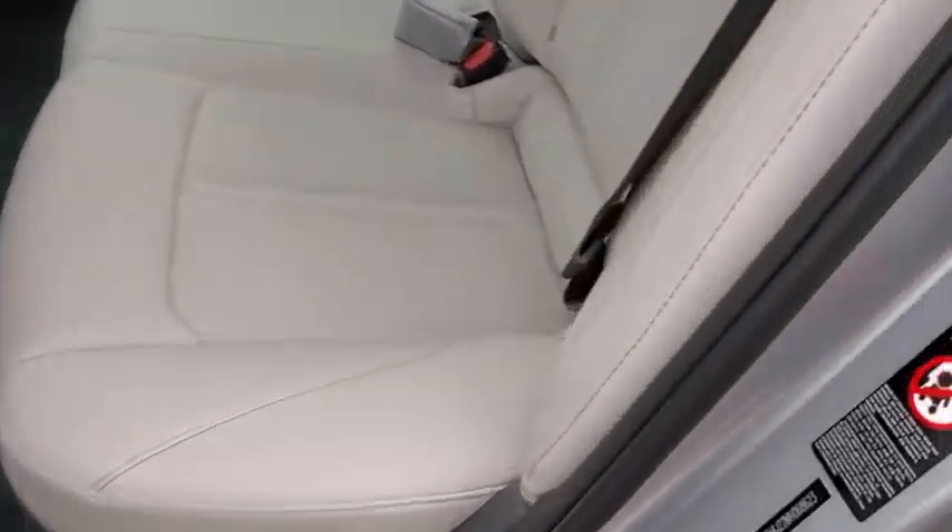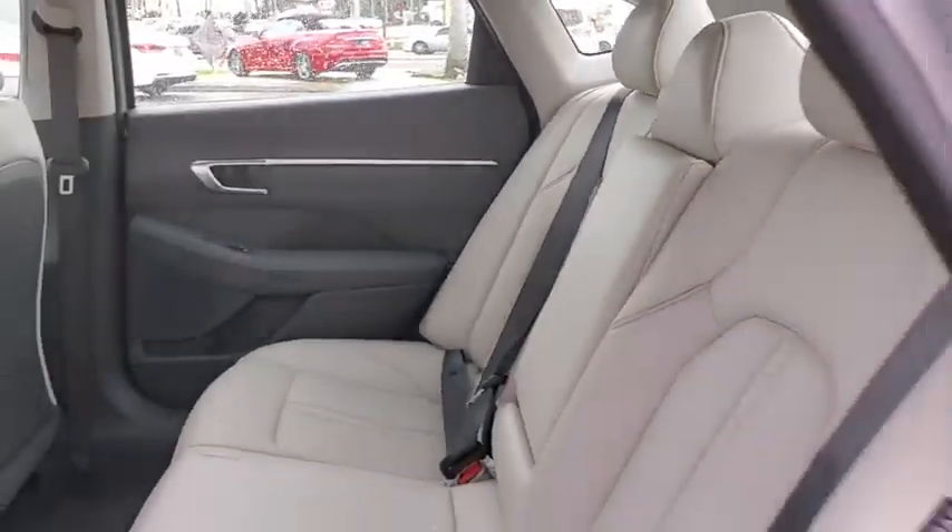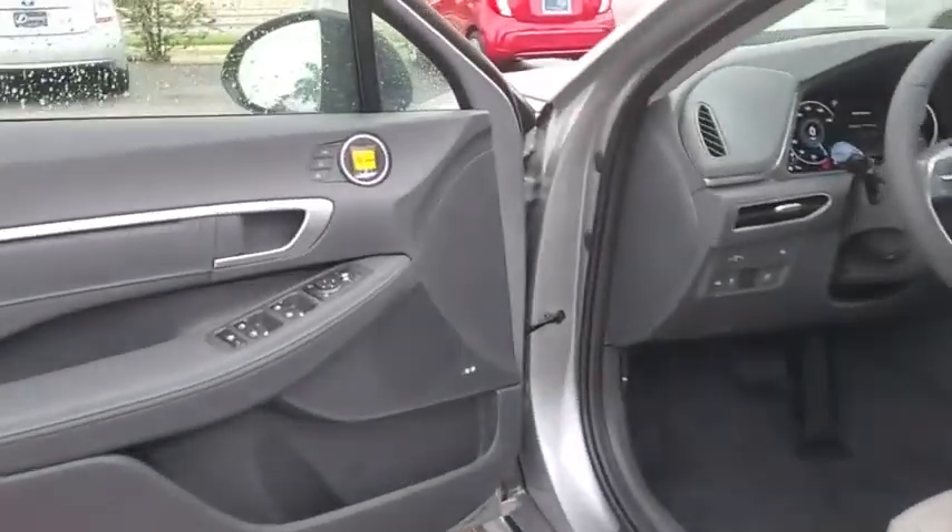Here are some of this vehicle's great options: Bose sound system, navigation system, traction control, power passenger seats, dual airbags, power steering, and four-wheel disc brakes.